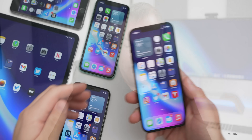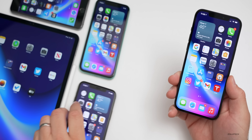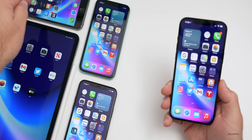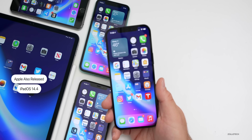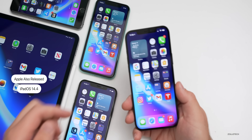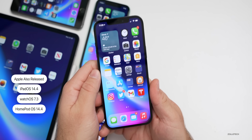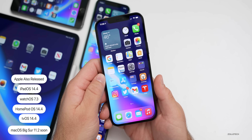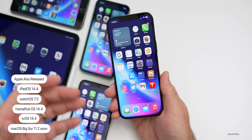I'm running iOS 14.4 on my iPhone 12 Pro Max, iPhone 11 Pro Max, iPhone 11, and iPhone 6s Plus. Apple also released iPadOS 14.4, watchOS 7.3, HomePod OS 14.4, and tvOS 14.4. We're still waiting for macOS 11.2, but there's a ton of updates across all supported devices.